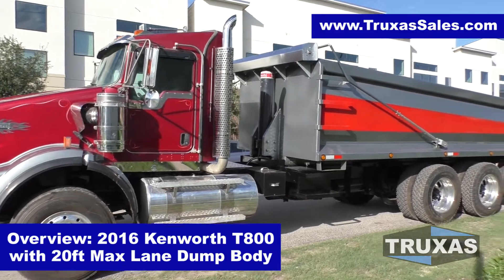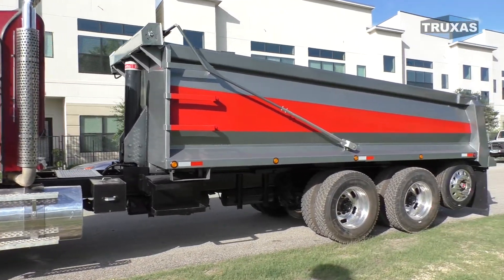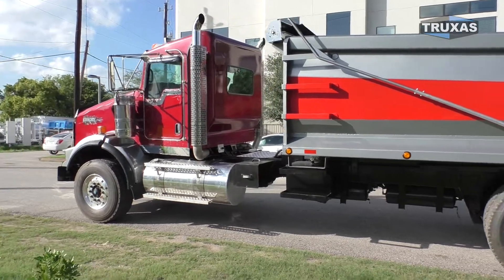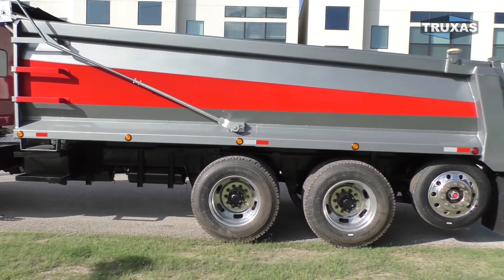We got the front hoist, the hydraulic tank, and the ladder there as you can see as well. We got it painted this custom paint job in the customer's company colors, which are pretty nice.